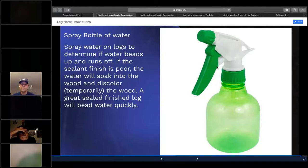I use a spray bottle with normal water and spray the sides of the log home anywhere I think there may be an issue with the finish or sealant. Water will soak right in if the sealant has failed, but if the finish is in good order, it'll just bead right up. It's a great way to show your client in person and in the inspection report that the sealant has failed and the finish needs to be redone. It's quick, easy, and a great demonstration tool.